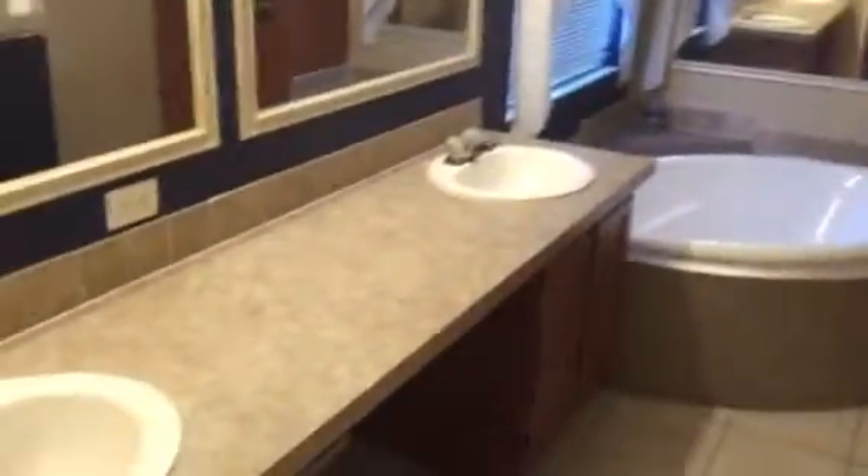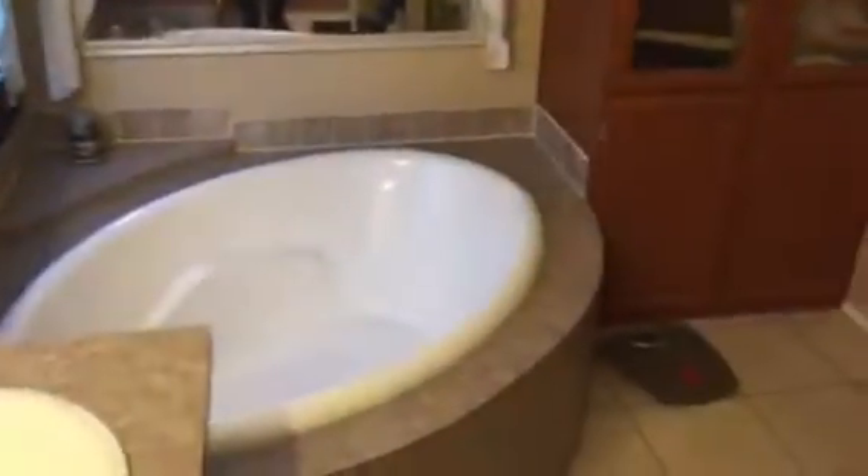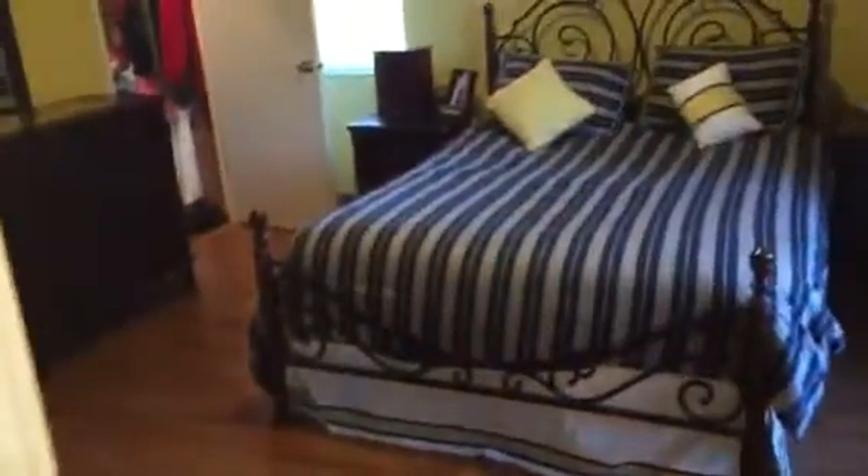It has a huge glamour bath. So often when you have the double sinks there's no counter space left, but that is certainly not the issue here. Nice big soaking tub in the corner, full linen area, commode behind the stump wall, and a 4-foot shower stall with double seats. A lot of times when you have the soaking tub the shower stall gets small, but not in this case — full size 4 footer.